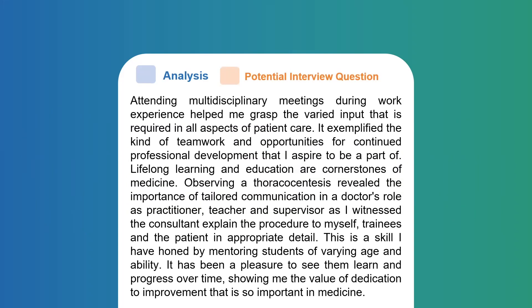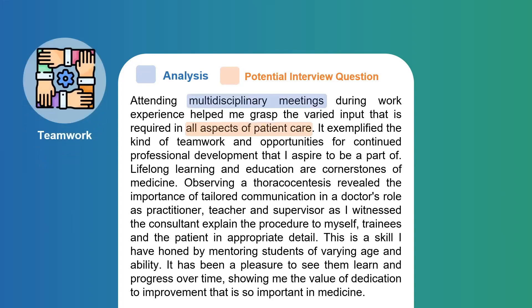Moving on to my second paragraph, you'll note that I've spoken about teamwork. Simply stating your work placements isn't insightful for medical schools. They're not interested in the exact placement you did, but rather what you've taken away from those experiences — what personal insight it gave you, how you learned about empathy, resilience, and teamwork. It's also important not to over-exaggerate the impact. Here we discuss multidisciplinary meetings, allied healthcare professionals, and holistic medicine, all of which can be further expanded upon in interviews.